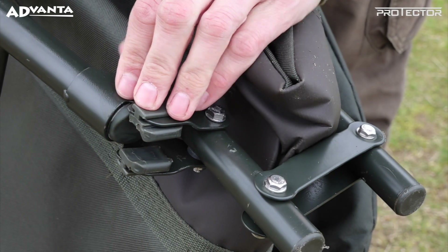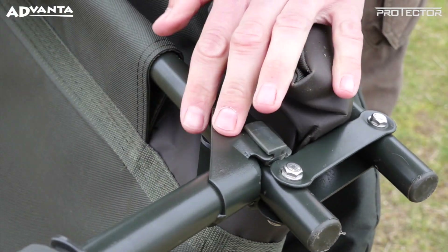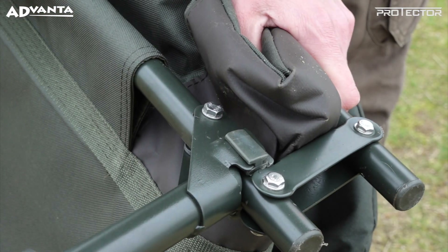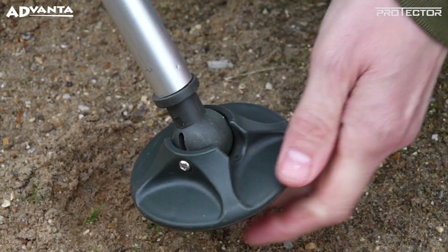The grip hold leg lock feature locks the legs in place against the frame, stopping them from collapsing when in use, and the level finding mud feet ensuring they follow the contours of any ground.